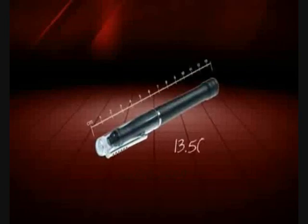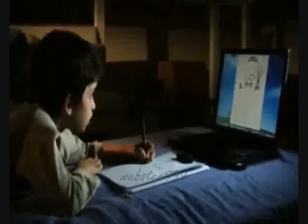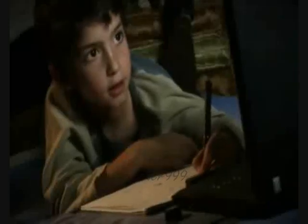The cordless regular-sized pen writes on regular paper and doesn't require any digitizing surface. It is compatible with all latest Windows versions.